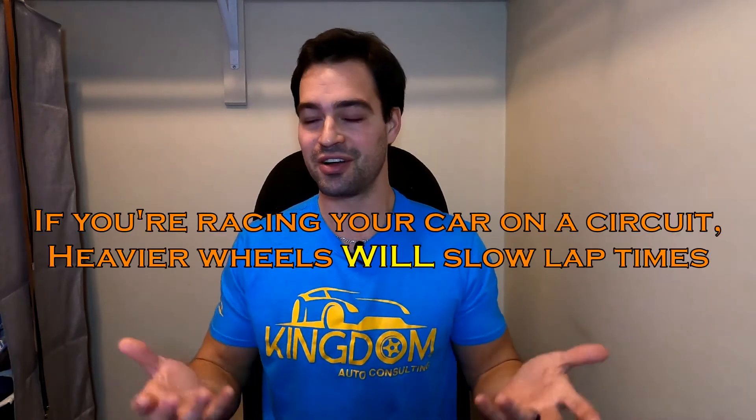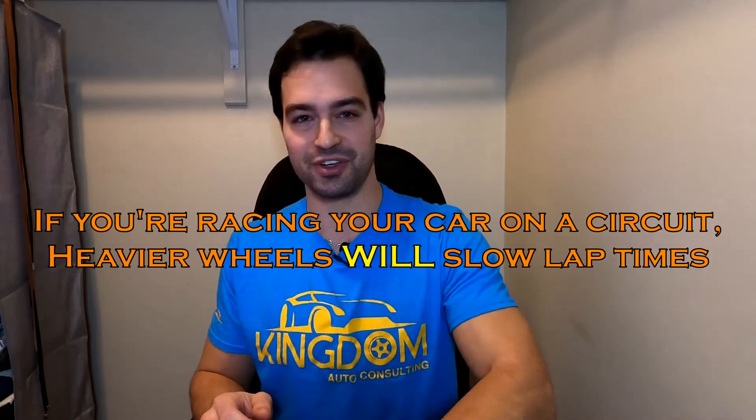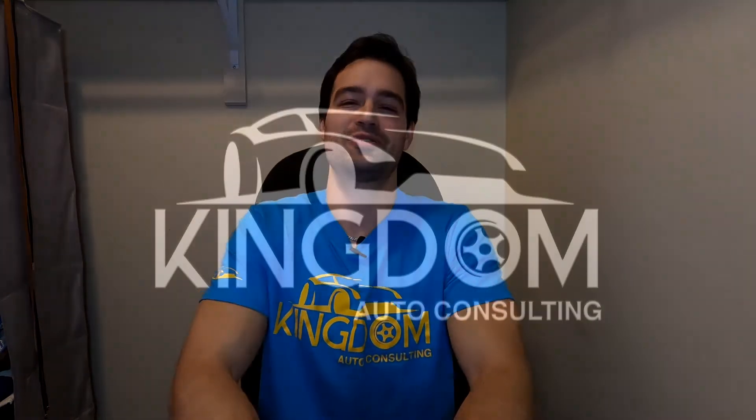All this to say: if you're concerned about heavier wheels impacting the speed of your car, don't really worry about it. I don't think it's going to make that much of a difference. Have fun putting big wheels on your vehicles and enjoy making it your own. Please keep letting us know what you want to see in our drag racing series — we're happy to make that happen. Thank you very much for watching, God bless you guys, and we'll see you soon.